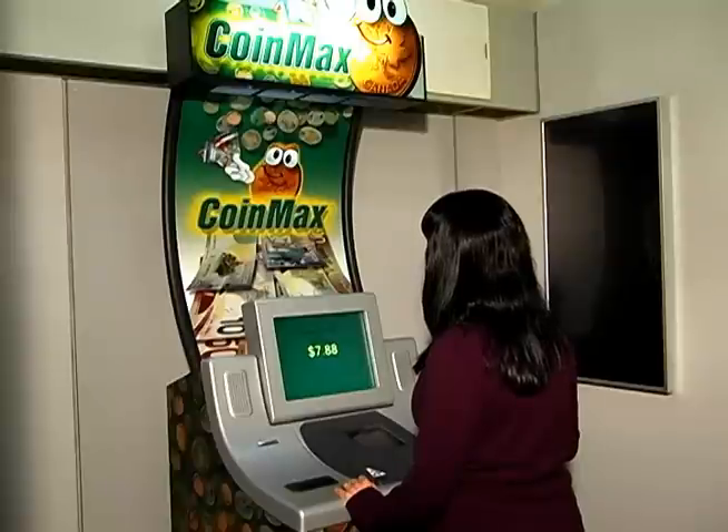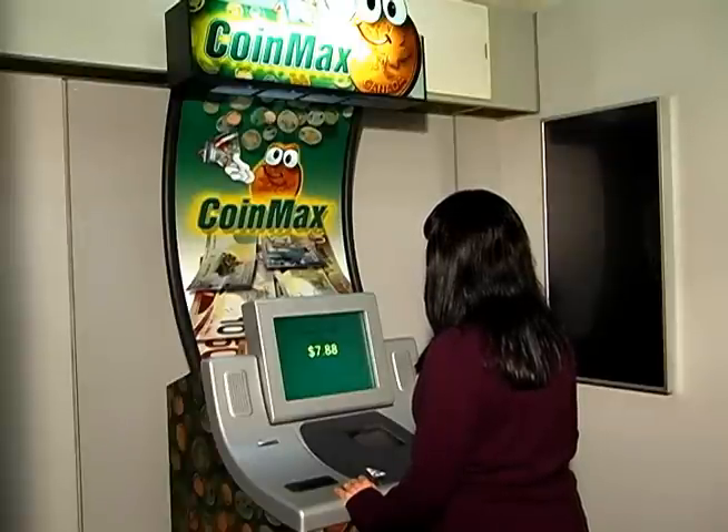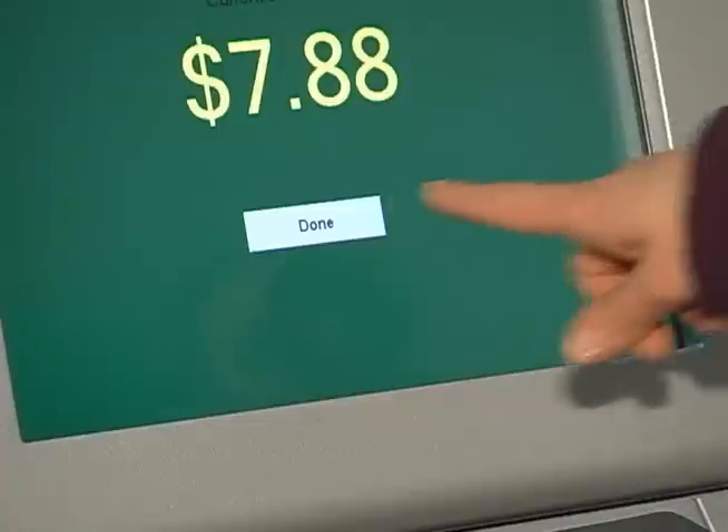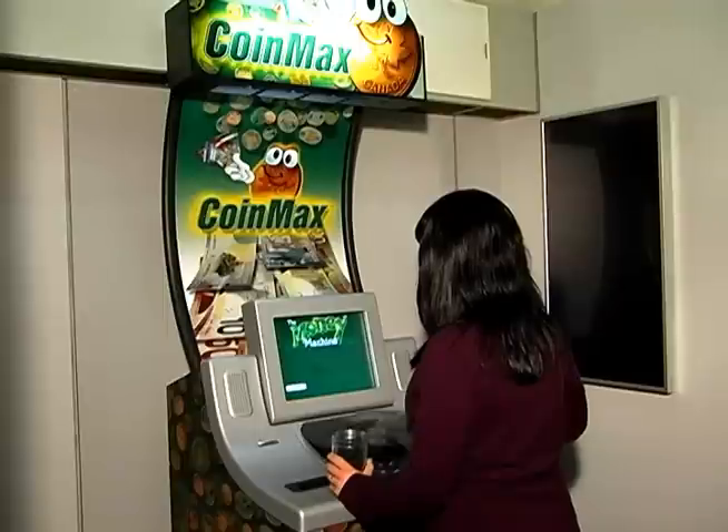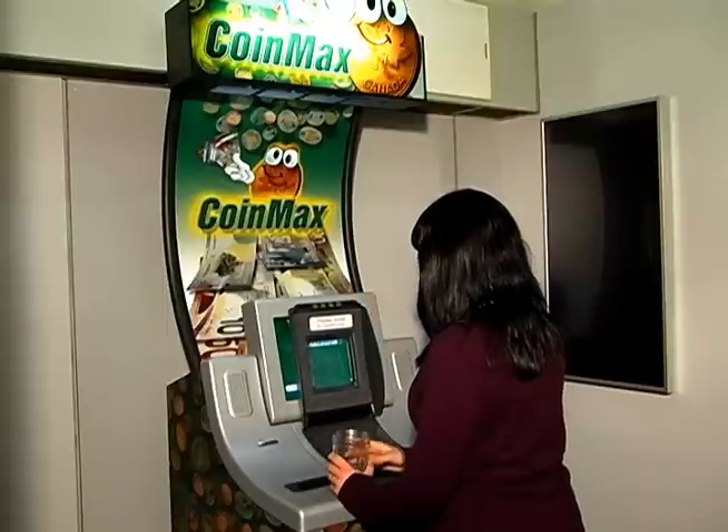Once the sorting and counting is stopped, you will now have two options. You can either press Done to complete the transaction, or raise the cover to add more coins into the counting tray.